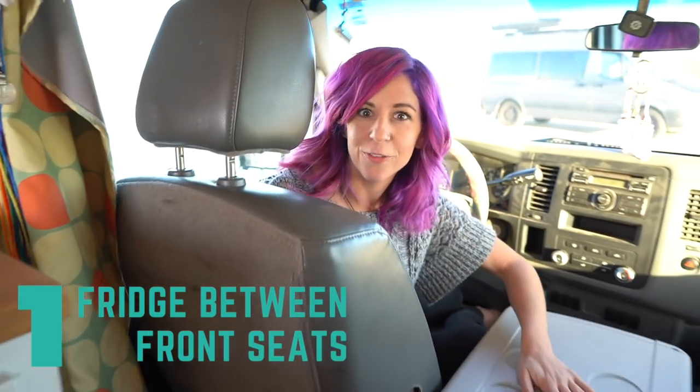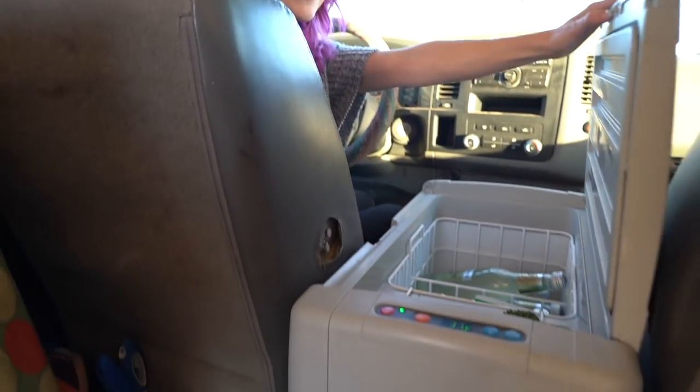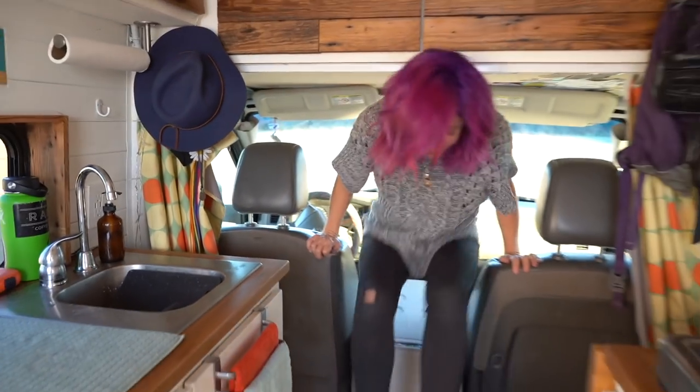There are five things that I could not live without in my van build. Number one, the fridge location. First of all, easy access to snacks. Second, this opens up so much more space for storage in the back. And finally, easy access to my van home.